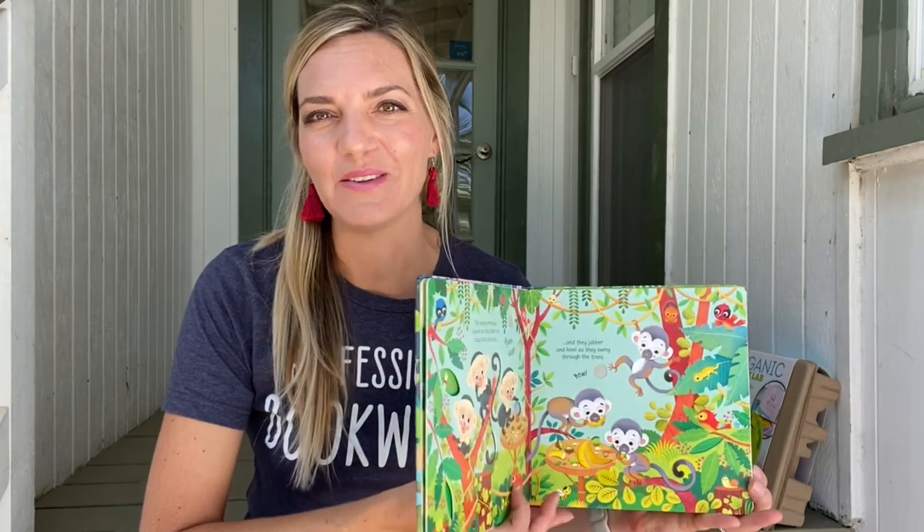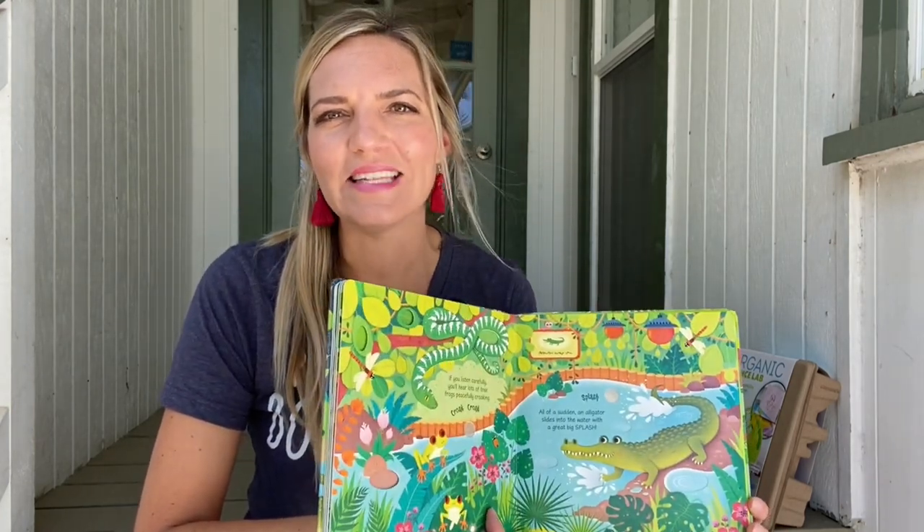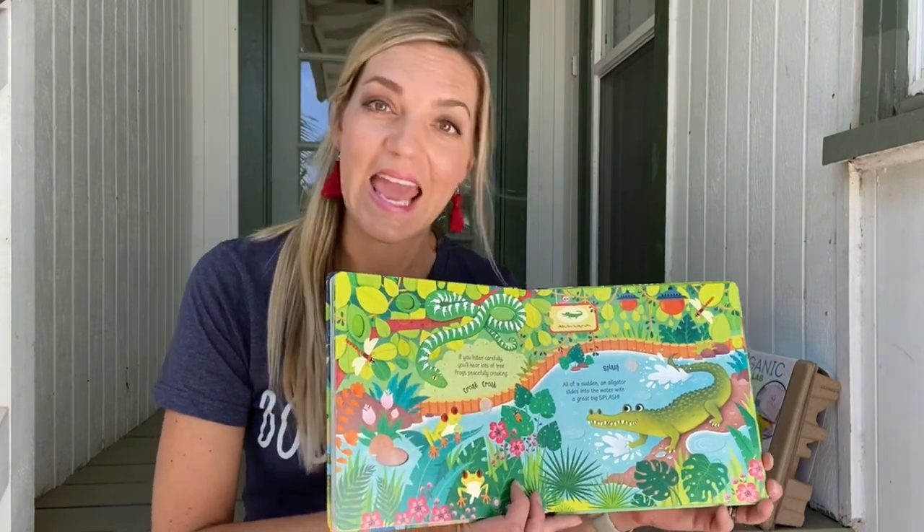I'd love to introduce you to our sound books. This is Zoo Sounds, which would make a great pre-reading activity for your trip to the zoo this summer. Little hands can easily press the embedded buttons to hear the sounds of the jungle, pets, things that go, gardens, and more.